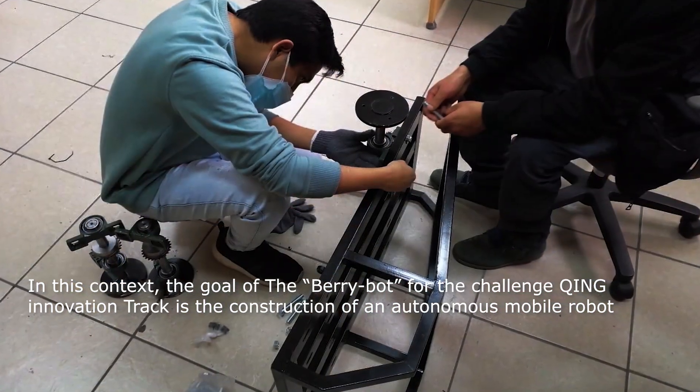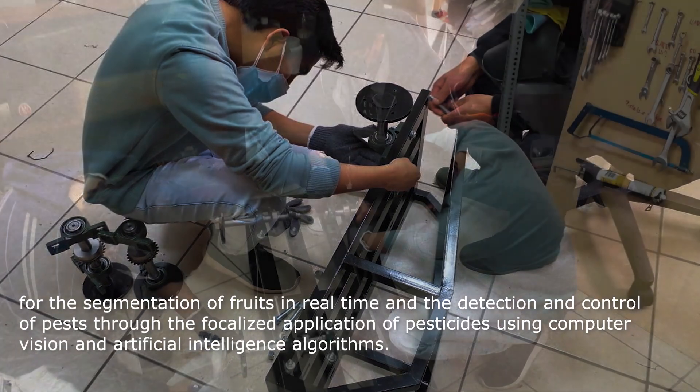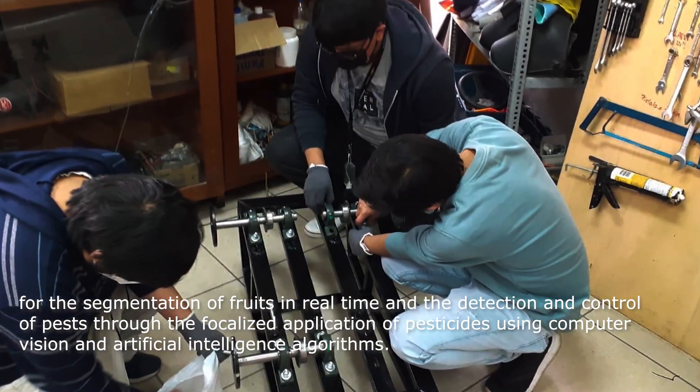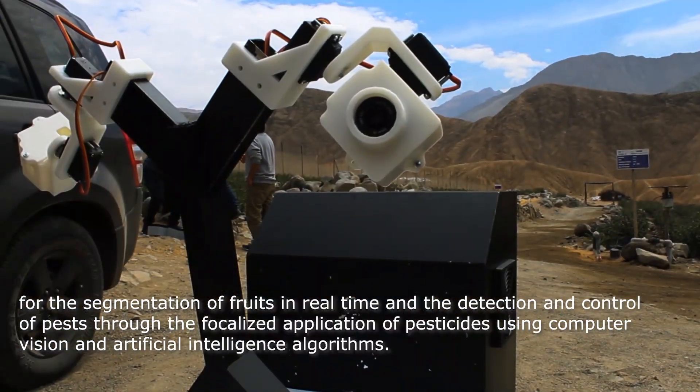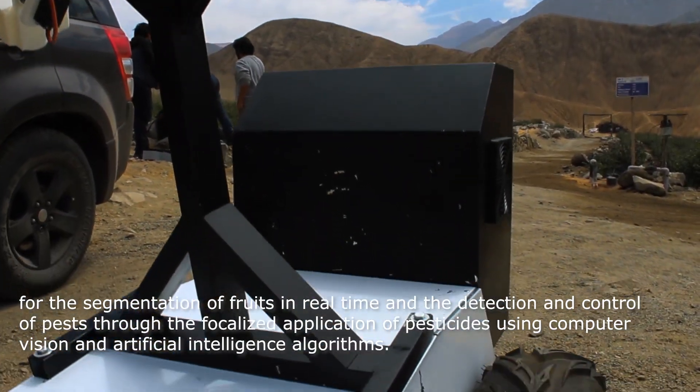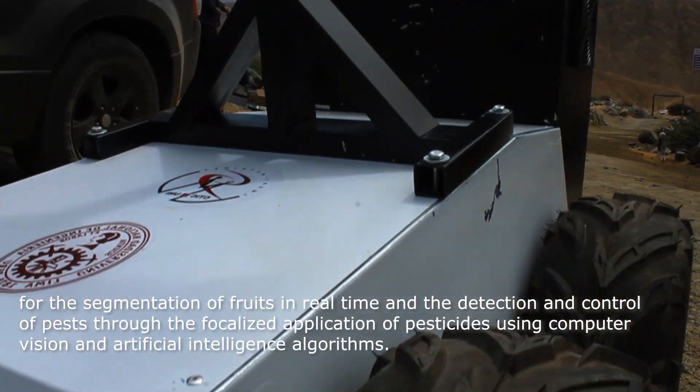In this context, the goal of the BerryBot for the Challenge King intervention track is the construction of an autonomous mobile robot for the segmentation of fruits in real time and the detection and control of pests through the focalized application of pesticides using computer vision and artificial intelligence algorithms.